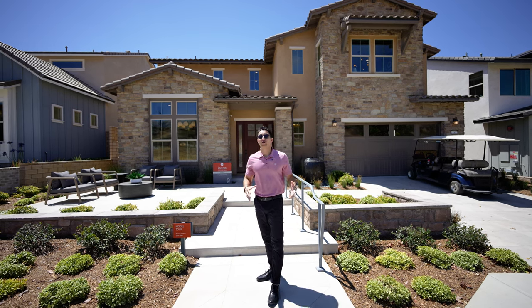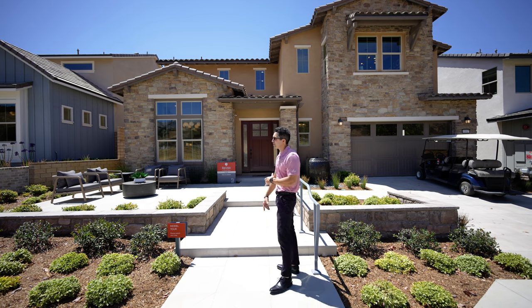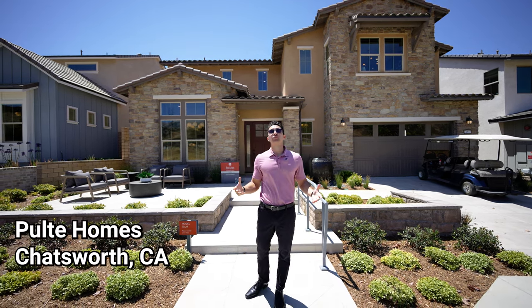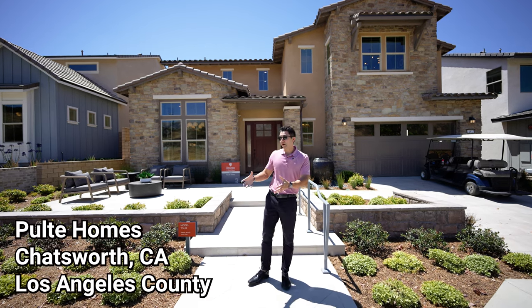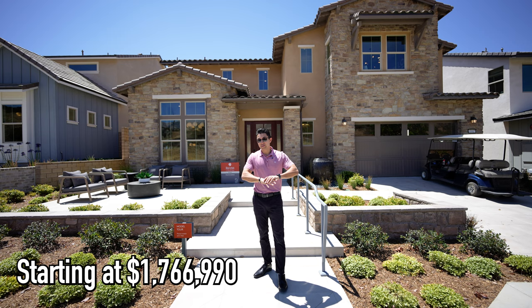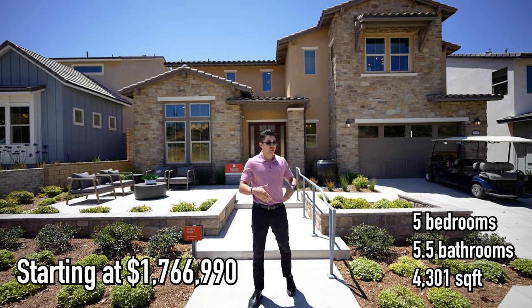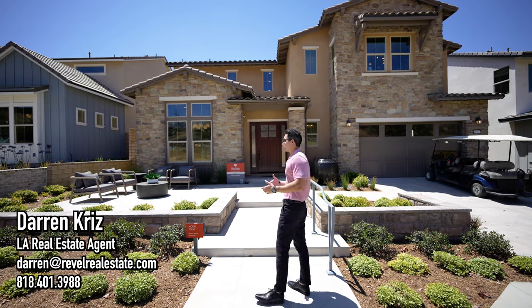Today we are going to show you a full walkthrough home tour of this brand new construction model house by Pulte Homes located in Chatsworth in the San Fernando Valley of Los Angeles. These homes can be purchased today at the price shown below. These are the specs of the property. If you have any questions, shoot us an email or text, but let's give you the full tour of this house.